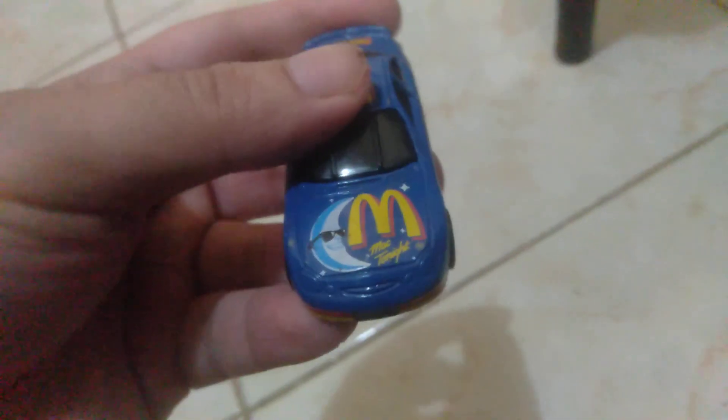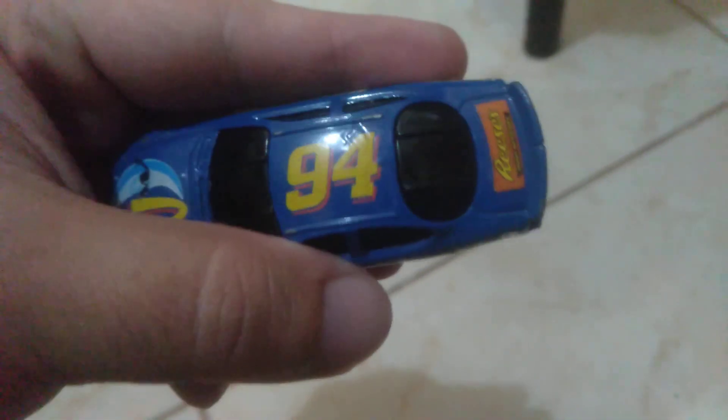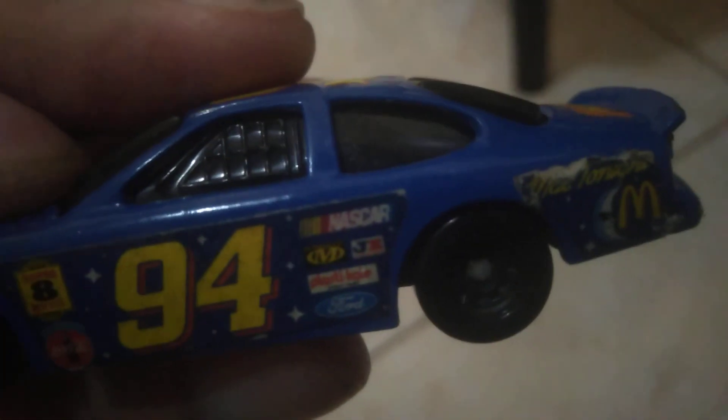This is the fast food version, but the best thing about these are all the stickers — the moon with the shades, the McDonald's logo, the Taurus at the front bumper, and the 94 at the top of the car. It's very detailed; you can see sculpted details at the back bumper and the windows, with more sticker designs. You can even read the smallest details on this side.